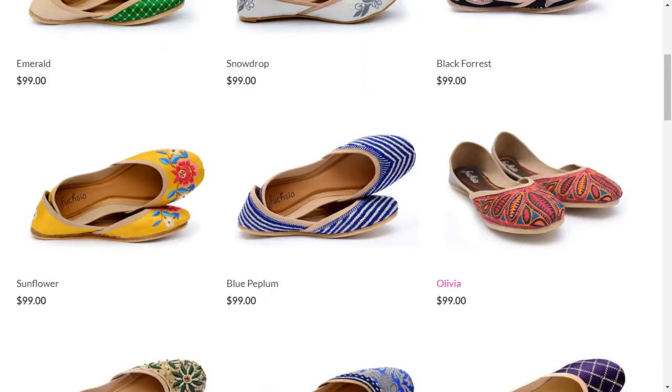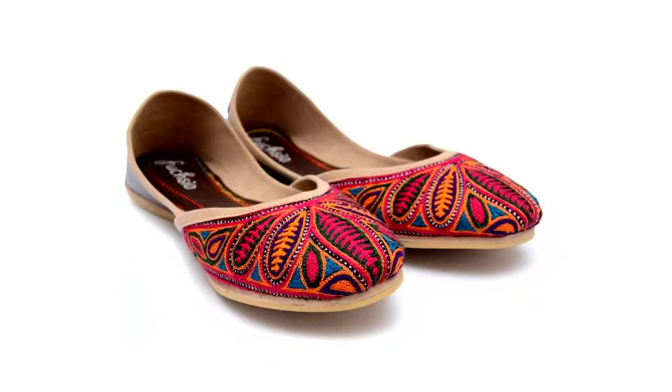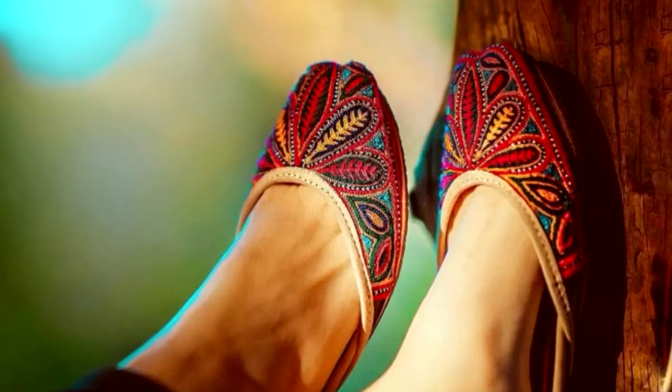What are your most popular shoes right now? Right now, Snowdrop and Olivia kind of go back and forth between the two.